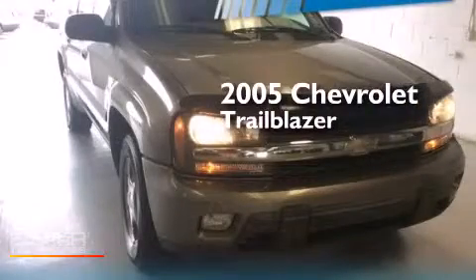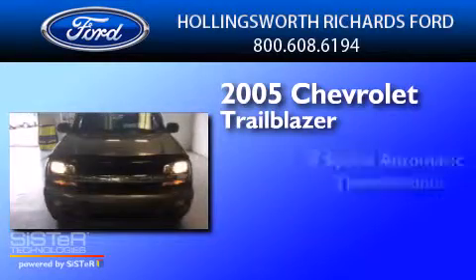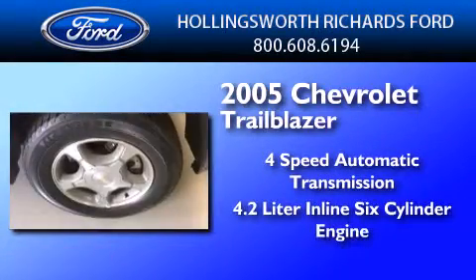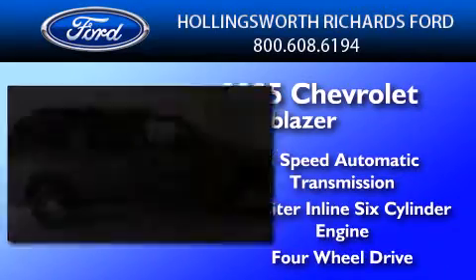This is a 2005 Chevrolet Trailblazer. This SUV has a four-speed automatic transmission, a 4.2-liter inline six-cylinder engine, and the added safety and control of four-wheel drive.